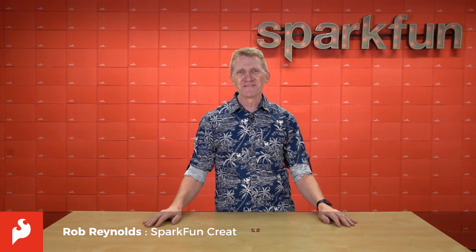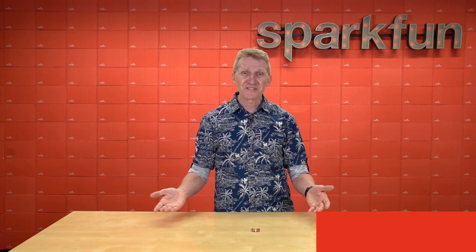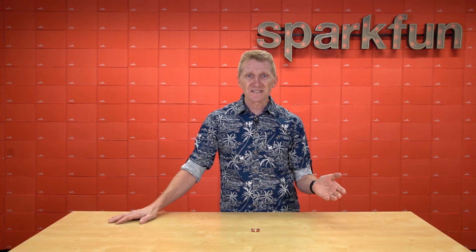Hi there, Spark fans. Rob Reynolds here. You've heard me say it before, but I'm going to say it again: global positioning. GNSS, or Global Navigational Satellite Systems, have made so much of what we do so much easier, so much better, so much cooler.